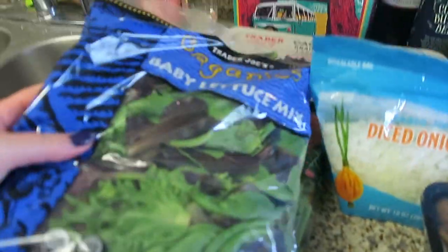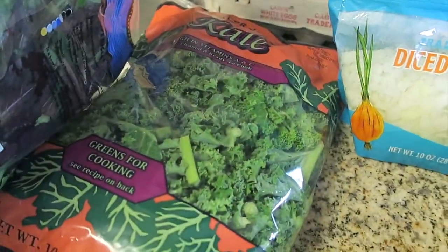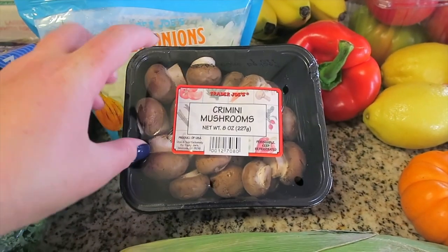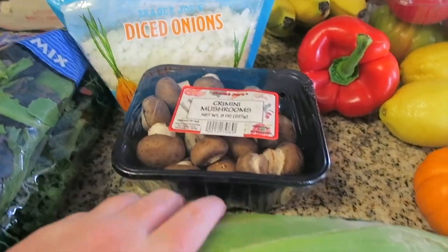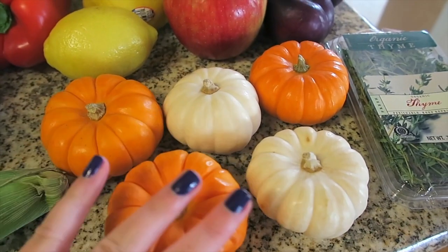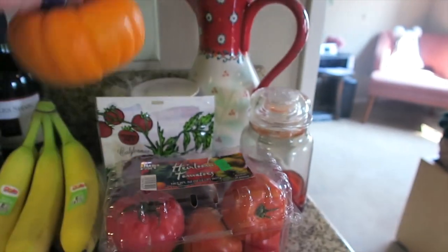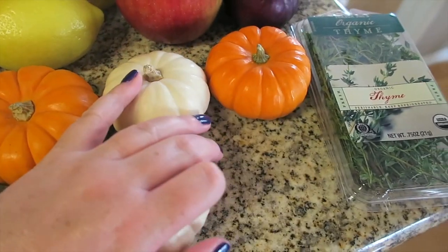So we got salad — we've been into the spring mix, so we got this baby lettuce mix. Bradley got some kale, some more of our favorite diced onions. Tonight we're making the Jada vegetable bolognese recipe, so we needed some mushrooms — we just picked up some cremini mushrooms. We've been enjoying corn lately, so we got a thing of corn; we just break it in half and split it. Lots of little mini pumpkins for decorating — I got a mix of orange and white.